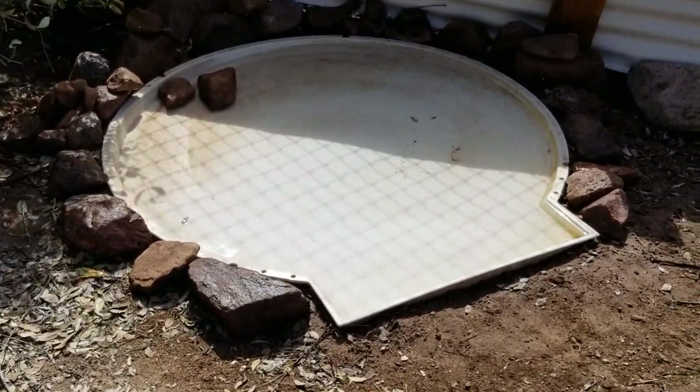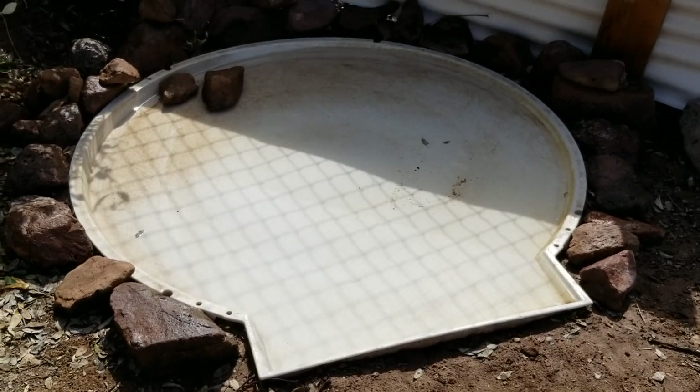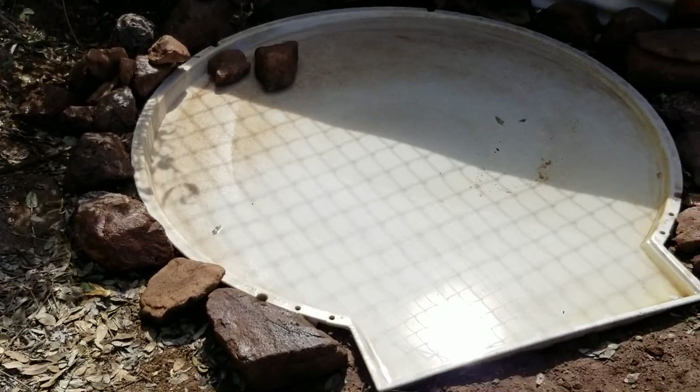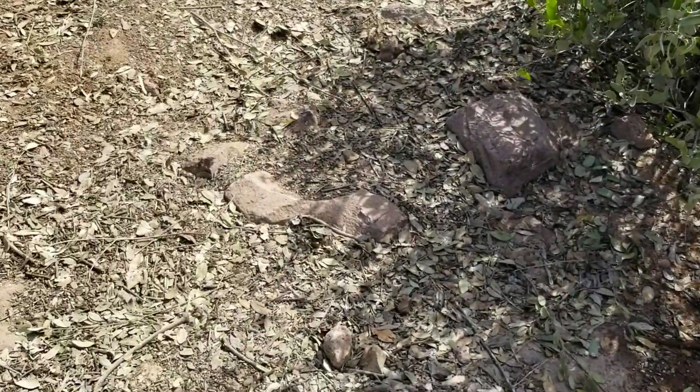This is his soaking tub in case he decides to use it. It's shallow, so he can walk right in and soak if he wants to, and he can also drink out of it. It's actually the bottom of a dog igloo.